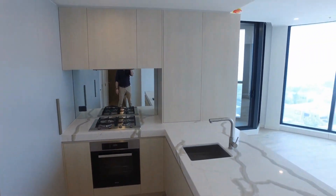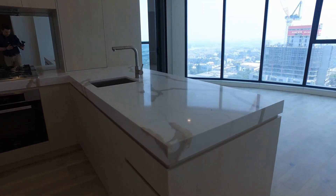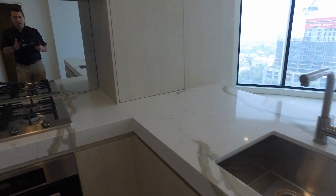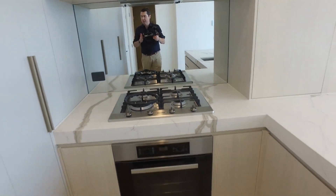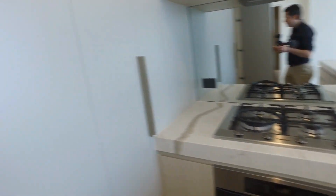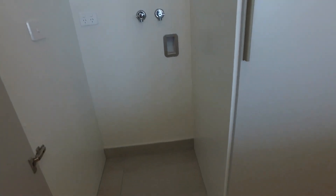What I love is all the additional storage space you've got there. Stone bench top and gas cooking, electric oven, mirrored splash back of course as you can see there. And you've got a European laundry closet here with plenty of space in there.